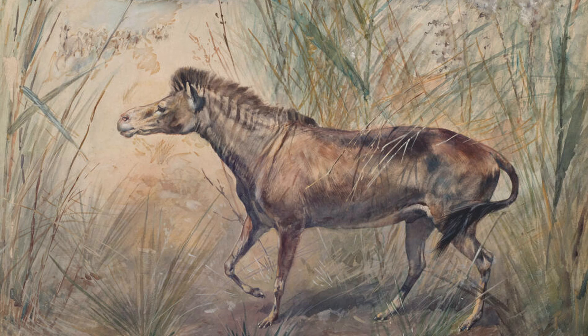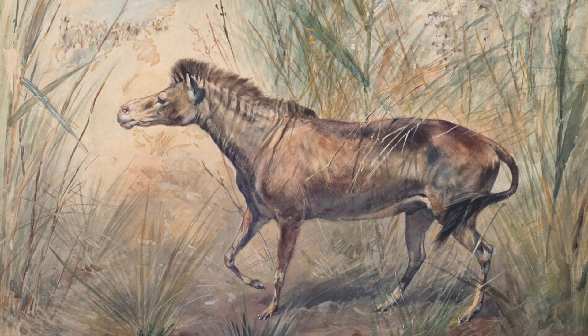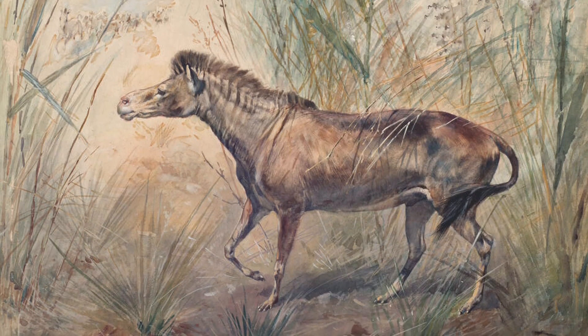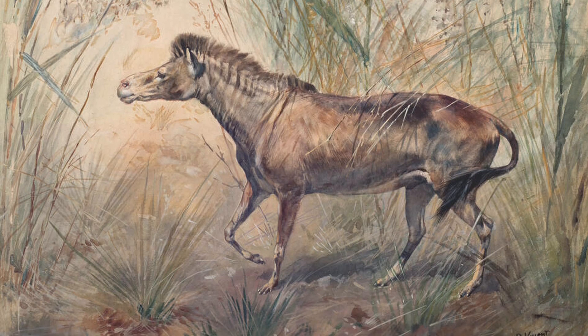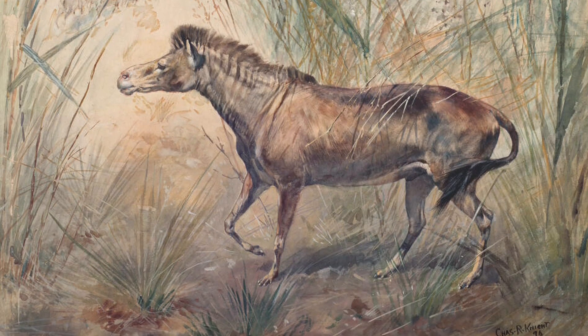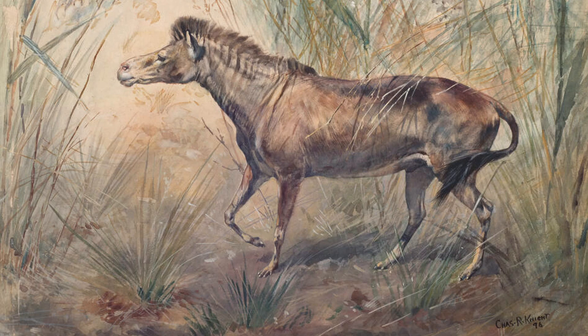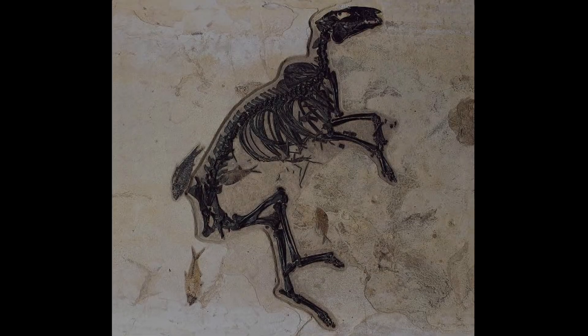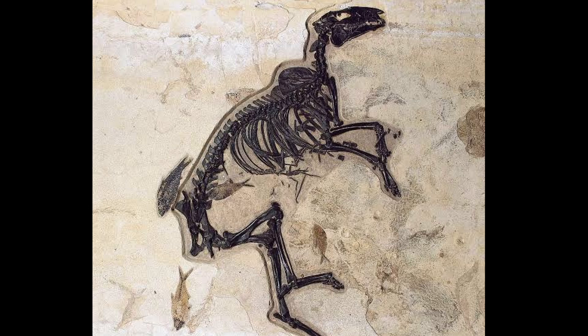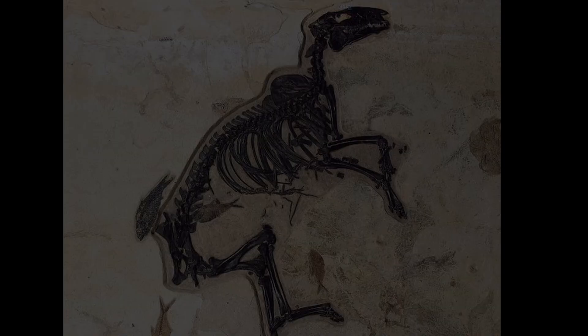About two million years later, Orohippus evolved. It was slightly taller, slimmer, and had a more developed leg structure, indicating an increase in running ability. Orohippus still had four toes in the front, but the outer toes were reduced, showing the beginning of the transition to a more efficient running stance. Fossil remains of Orohippus are also found in North America, especially in the western United States.